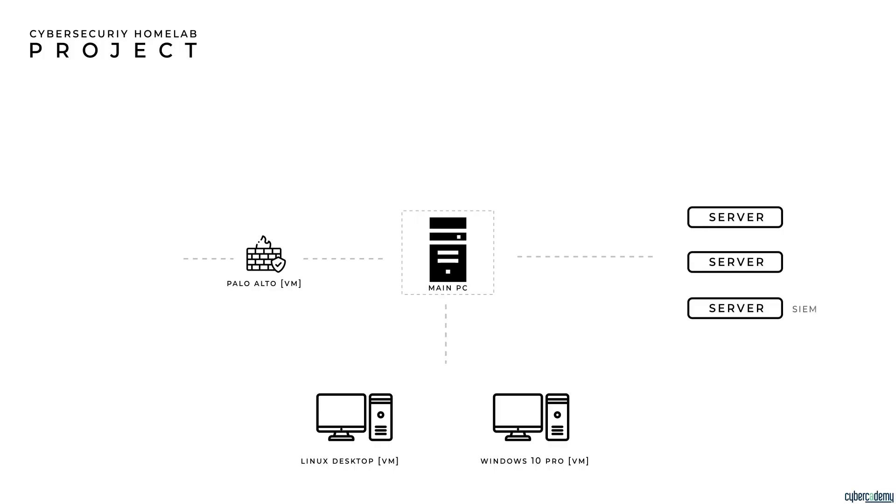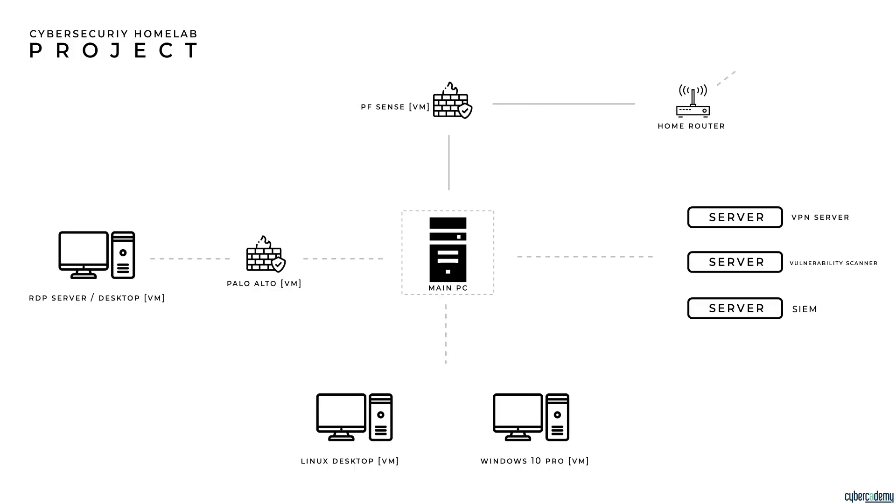First is building your own cybersecurity home lab through virtualization. There are different ways to implement it, but ultimately what you're trying to do is simulate and configure IT infrastructure — whether that's a red team pen testing lab or a blue team monitoring SOC environment. What I've tried to do is apply my learning from a high level into hands-on tools and develop hard skills.